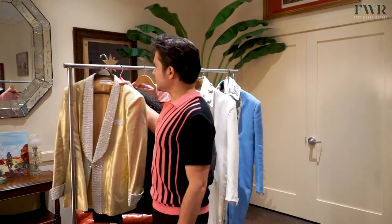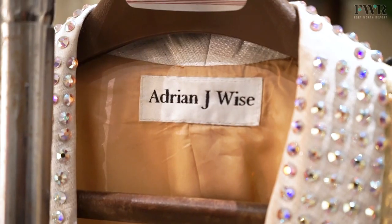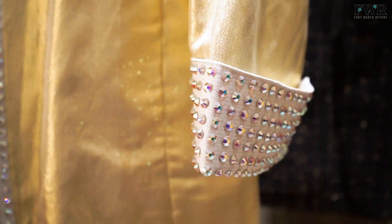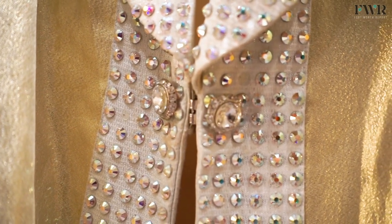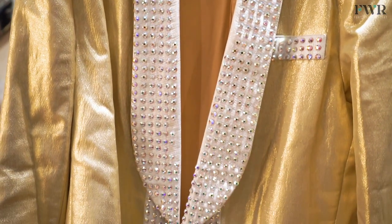This is one of my favorites, and this one I get a lot of questions about. This is a gold lamé jacket — this one has ABS Swarovski crystals, but it reflects thousands of different colors in the light, so I get to be a disco ball when I'm on stage.